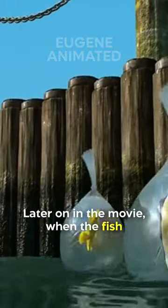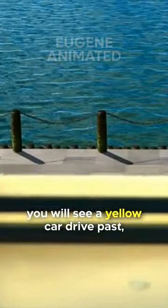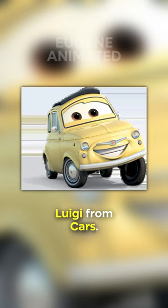Later on in the movie, when the fish finally manage to escape from the dentist's tank, you'll see a yellow car drive past which very strongly resembles Luigi from Cars.